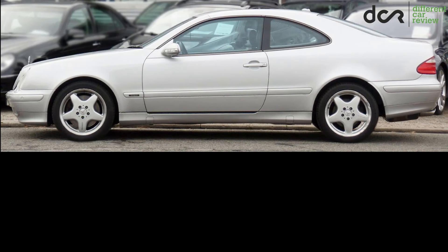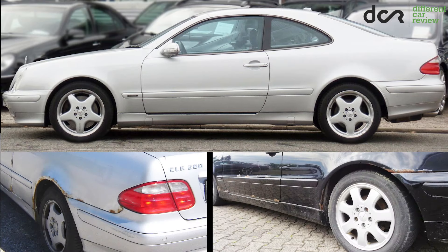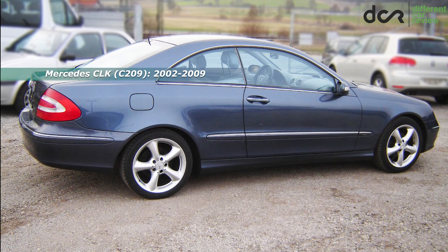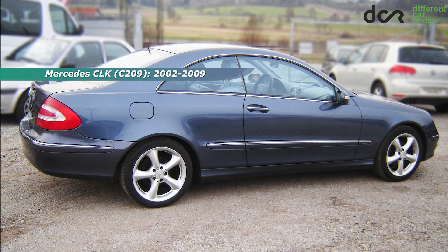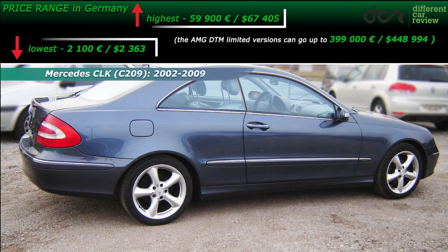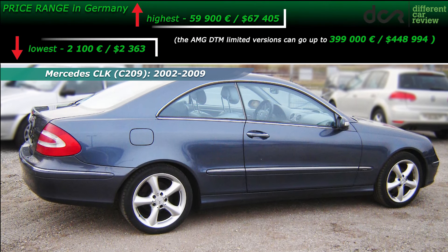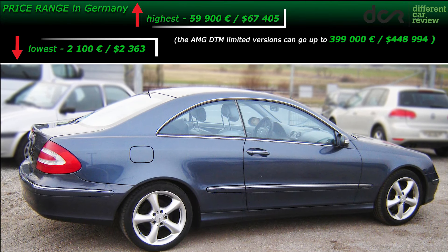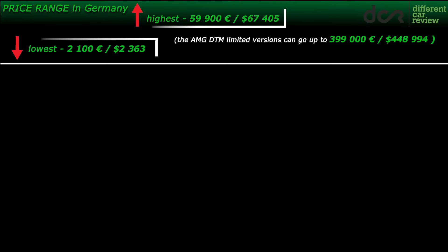The price is good, but the age and the not very good rust protection are the biggest enemies of the first-generation CLK. On the other side, the second-generation CLK doesn't have big issues with rust, it's very affordable, while it still looks great even today, and it doesn't have big issues with reliability either, if you choose the right version.